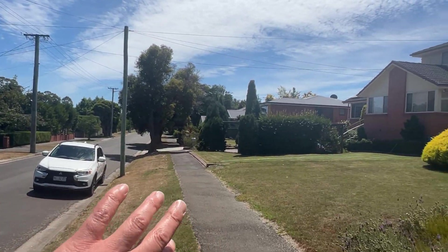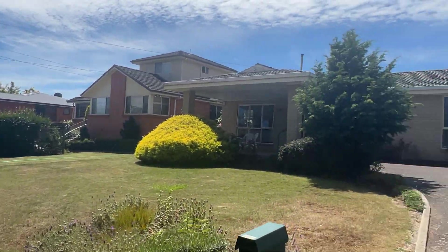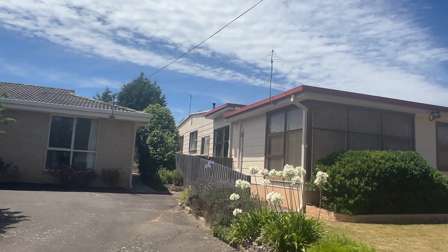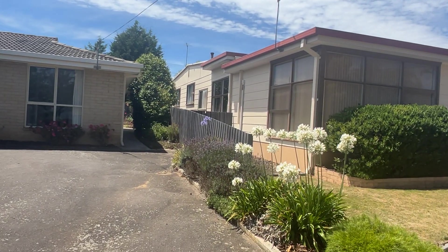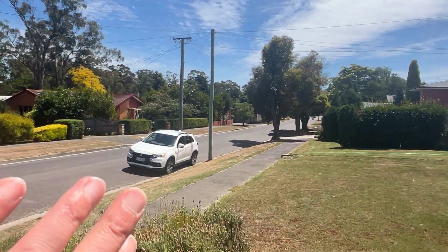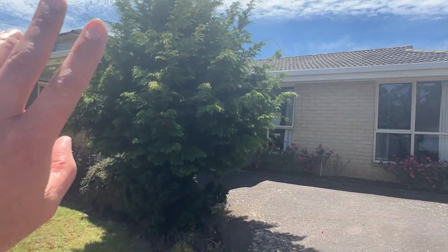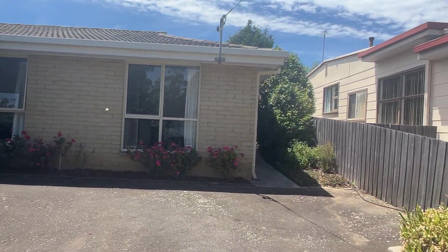Parkland and Punchbowl Reserve over the back. School just literally two houses over — Norwood Primary School. Kings Meadows Shops not far away, Norwood IGA not far away either. Very, very handy.